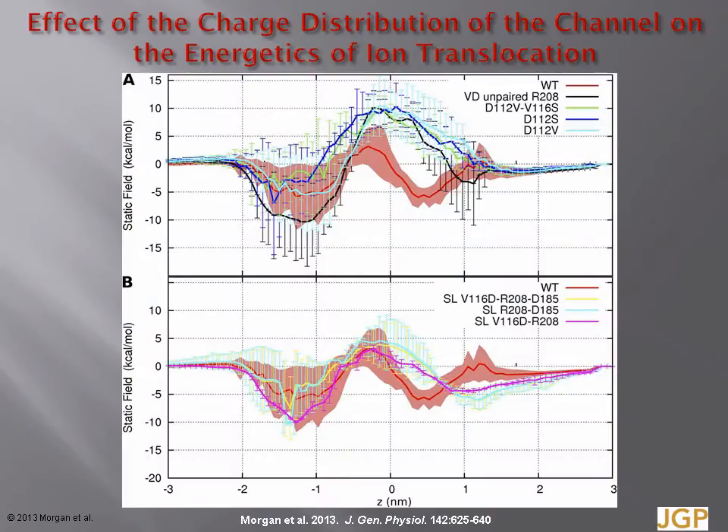Here is the static field energy profile for the transfer of a positive point charge through various channels. The wild-type channel in both panels is shown in red with shaded error bars, and presents a low barrier to cation movement. However, whenever the charge pair on aspartate-112 and arginine-208 is disrupted, a 10 kcal per mole barrier appears, which in principle would be more favourable for anion movement. A key result is observed in the filter-shifted double mutant with aspartate at 116. The pink curve shows a low barrier when aspartate-116 is paired with arginine-208. However, in the same mutant, whenever the salt bridge between aspartate-116 and arginine-208 is broken, a barrier appears, shown as the black curve in the top panel.